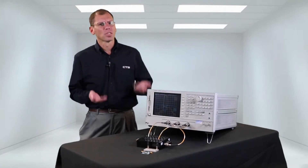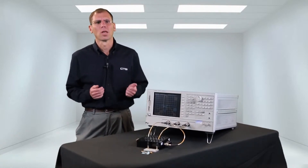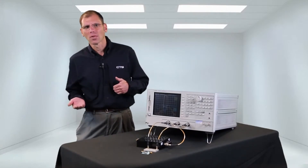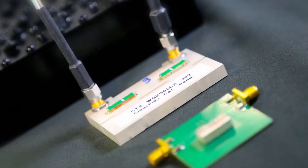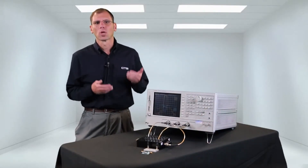On the other hand of the scale is the air cavity filter. This is a band 2 duplexer. In between the ceramic monoblock and the air cavity filter, we have CTS's patented ClearPlex ceramic waveguide filter. We will now show you the performance comparison between these filters on the network analyzer.